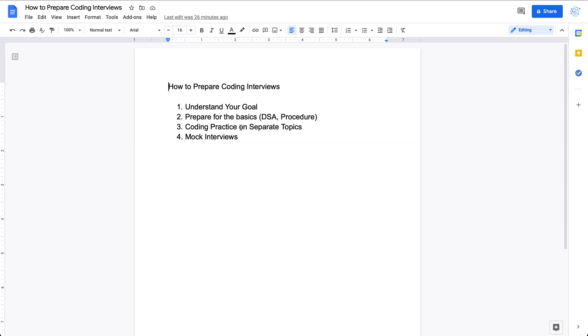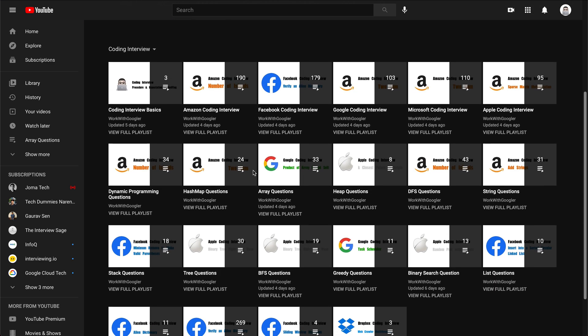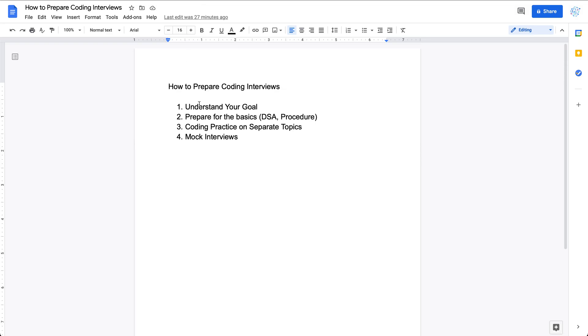During your practice, think about how you'll behave in a real coding interview — like how you'll communicate and what test cases you'll set up. I have a series of videos covering different coding questions, including playlists from big tech companies and playlists organized by topic — for example, heap questions, DFS questions, and tree questions. Feel free to go over a few videos to understand what different types of questions look like. I also have a Google Sheet summarizing different LeetCode questions with corresponding YouTube videos, which company asked each question, and more.